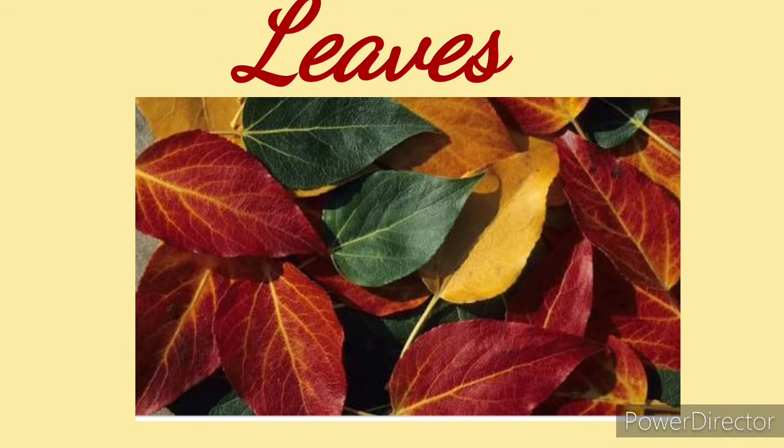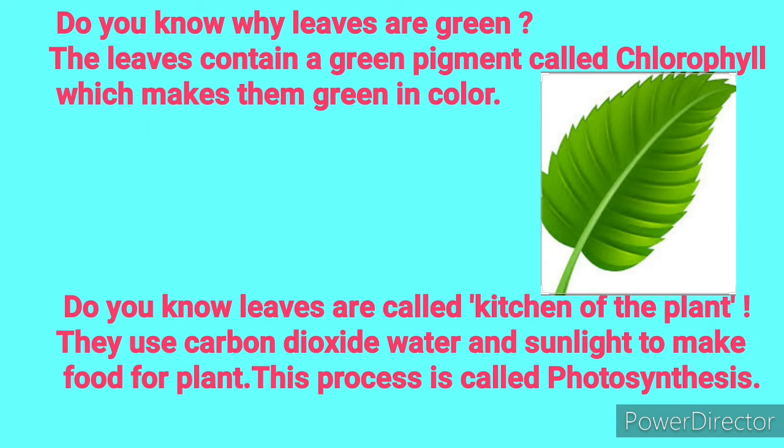You all must have seen leaves. Some leaves are big, some are small, some are red, some are yellow, and some are green. Do you know why leaves are green? The leaves contain a green pigment called chlorophyll, which makes them green in color. Did you know leaves are called the kitchen of the plant? They use carbon dioxide, water, and sunlight to make food for the plant. This process is called photosynthesis.